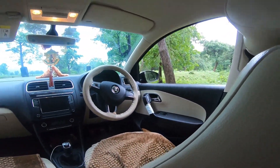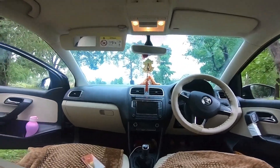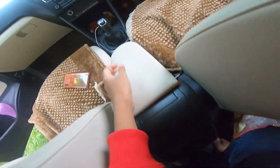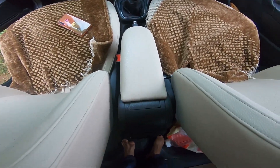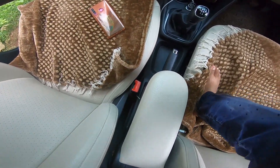Hello friends, welcome back to my channel. Look at this, this is our car. I am going to tell you about this car. This car is called Skoda Lipier.